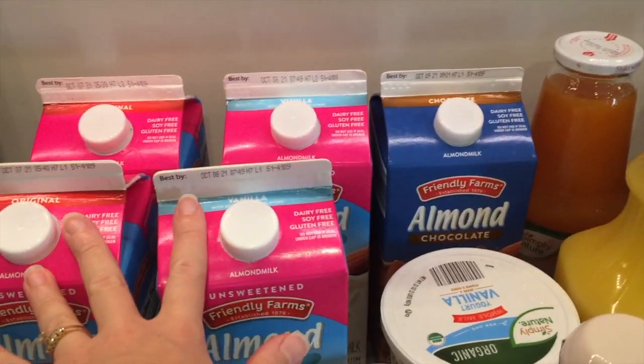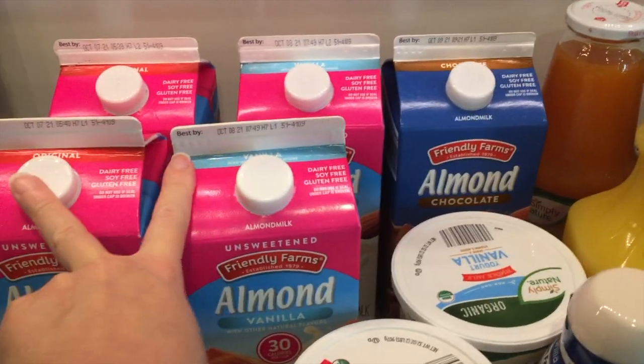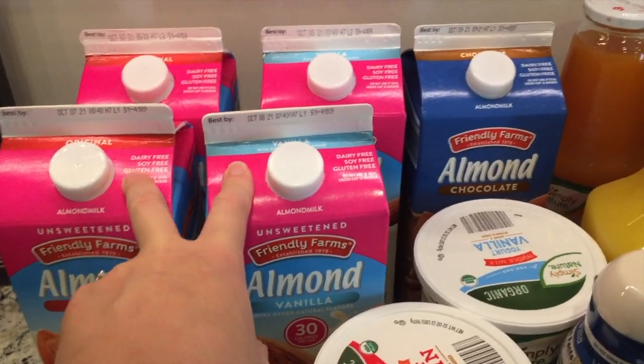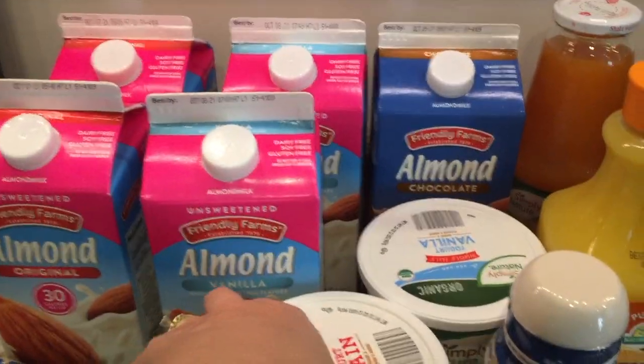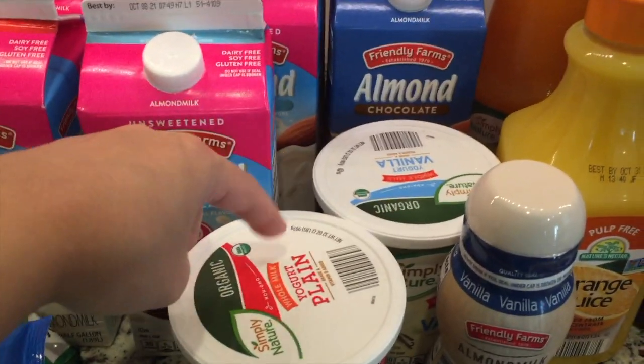I got some orange juice, some almond milk — another chocolate and then two unsweetened vanilla and two unsweetened regular. I just have what's open of these two in the fridge right now so I figured I'd pick up two more.